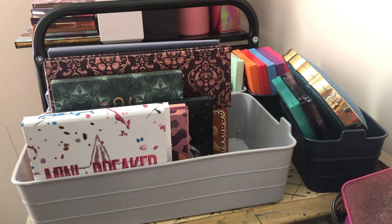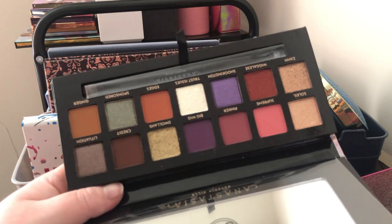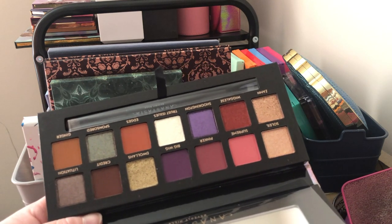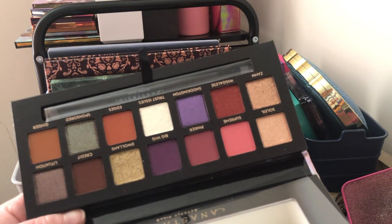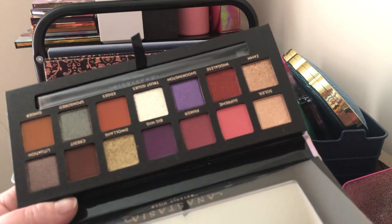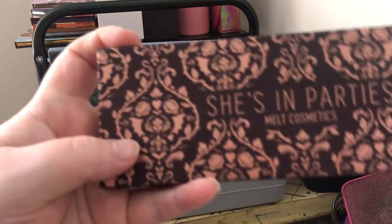Next we have the Anastasia Beverly Hills Jackie Aina palette — I'm not getting rid of this one either; I haven't even used it yet. I love this color story with the darker tones. I got it on sale — it was like half off — back when Anastasia was releasing too many palettes and nobody was buying because they were getting tired of it. But I'm keeping this because the color story really appeals to me.